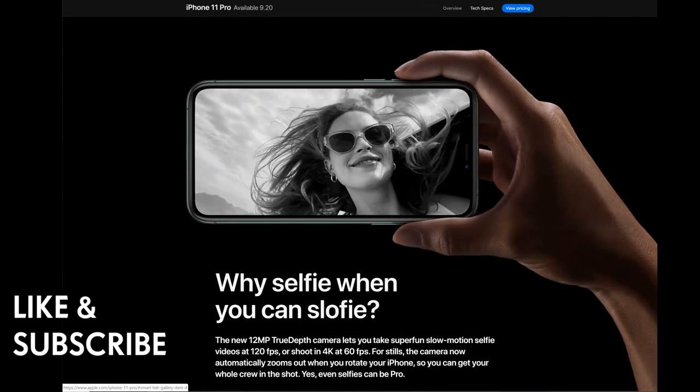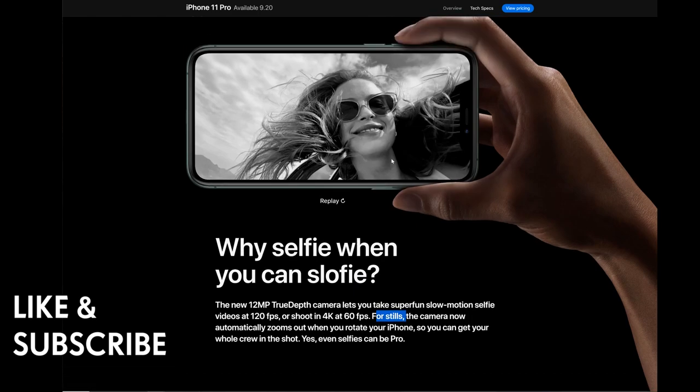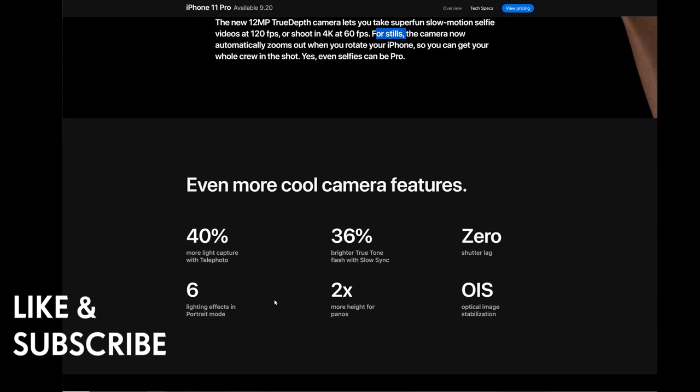Why selfie when you can SlowFie? The new 12-megapixel TrueDepth camera lets you take super-fun slow-motion selfie videos at 120fps, or shoot in 4K at 60fps. For stills, the camera now automatically zooms out when you rotate your iPhone, so you can get your whole crew in a shot — even selfies can be pro. That's great for group selfie photos when you're traveling or at parties.